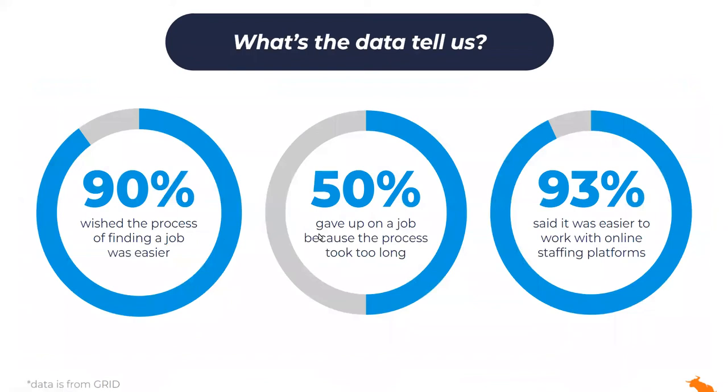What does the data tell us? About eight months ago, we surveyed your candidates. 90% of them said they wish the process to find a job was easier. 50% of them abandoned the job process halfway through because it took too long. And 93% said it was easier to work with online staffing platforms. Now, with all that said, we also saw that the majority of candidates surveyed still prefer to work with staffing firms. They want to work with an actual human that will be more consultative in the process, and that presents a challenge for all of us.